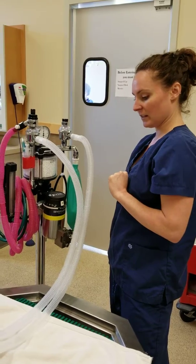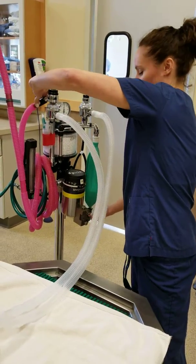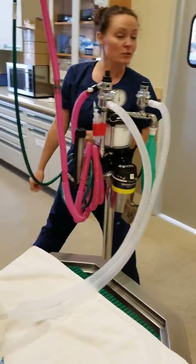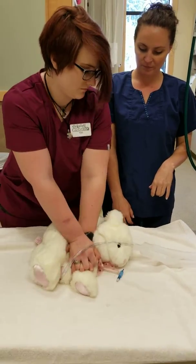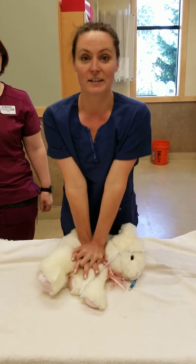Wait for the bag to refill — two to six seconds. Then again, pull the pop-off valve, squeeze the bag to give a breath and release. Just watch on the pressure gauge there. After two minutes, we switch — Tori, we give more compressions. Three, two, one.